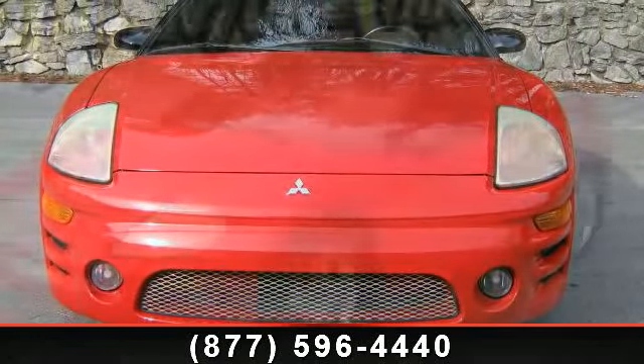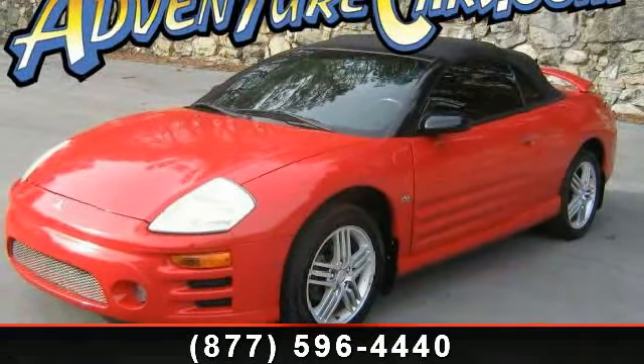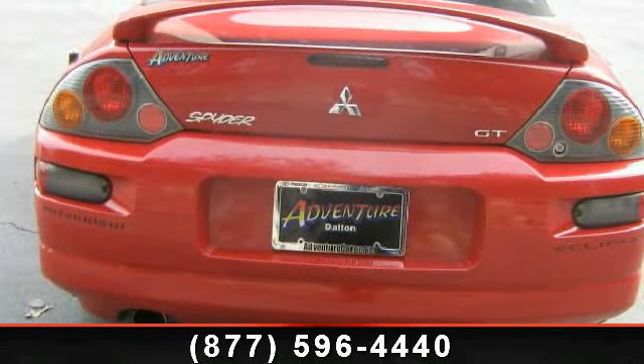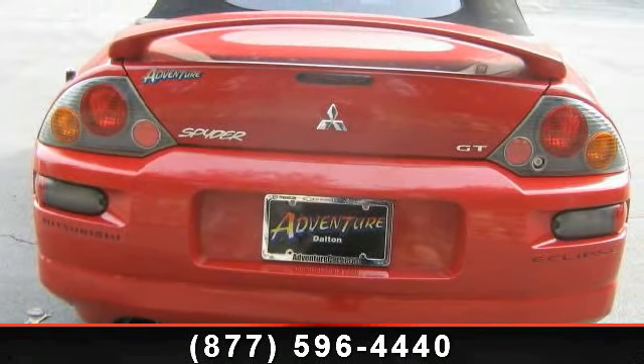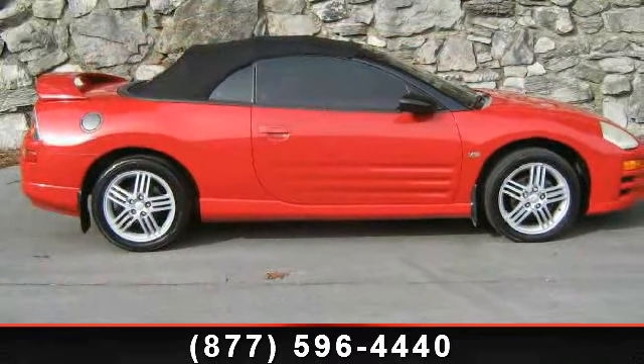Some of the top features included with this vehicle are: spoiler, Premium Sport Fabric Seat Trim, Speed Sensing Steering, Front Bucket Seats, Power Convertible Roof, Remote Keyless Entry, Rear Anti-Roll Bar, Passenger Door Bin, and Power Door Mirrors.